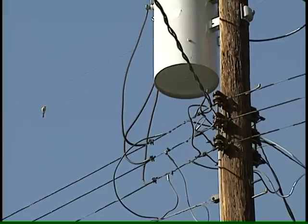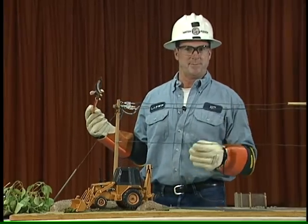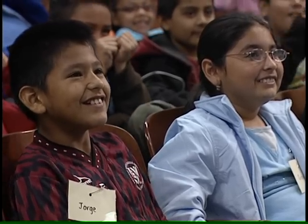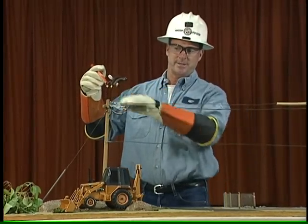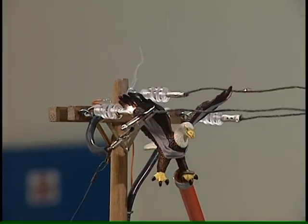Why can birds perch on them? The one thing the bird can't do is touch a live power line at the same time as something that's grounded, or it becomes a path for electricity to get back down to ground. For example, this energized wire right here — and the pole is grounded — so the bird cannot touch here and there at the same time.